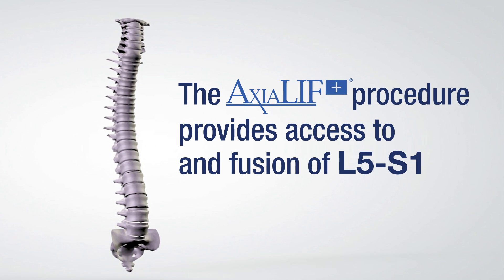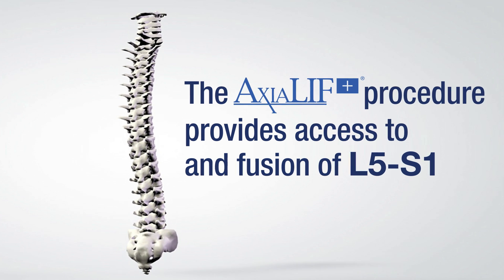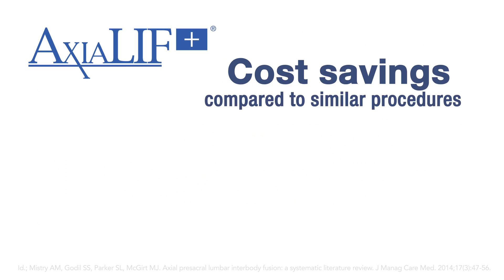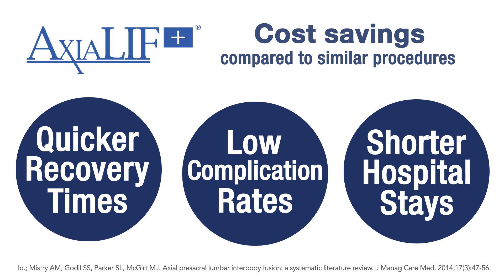The flagship product of TRANS-1 is Axiolif, a minimally invasive spinal fusion procedure with a 94% fusion rate at the L5-S1 joint. Axiolif reduces costs because of shorter hospital stays, low complication rates, and reduced recovery time for the patient.